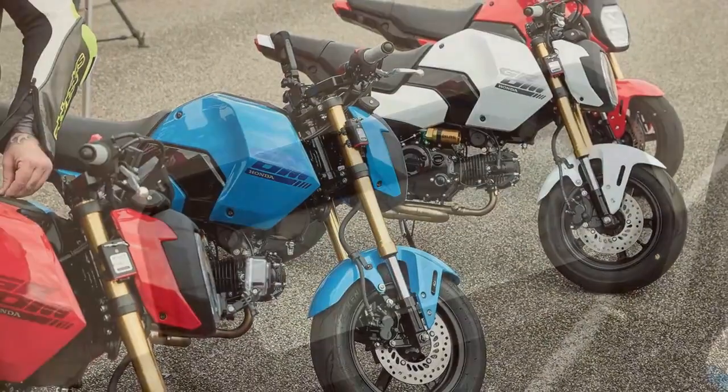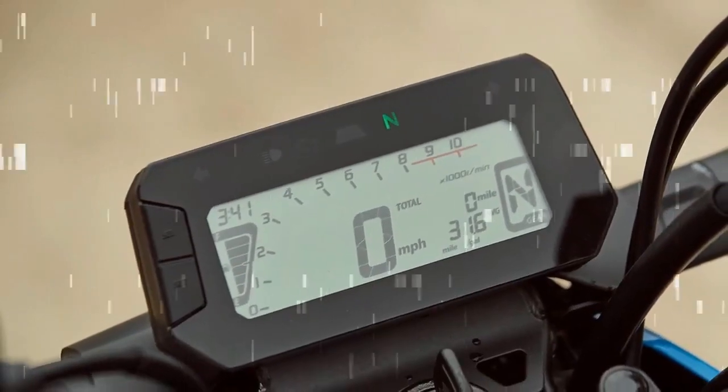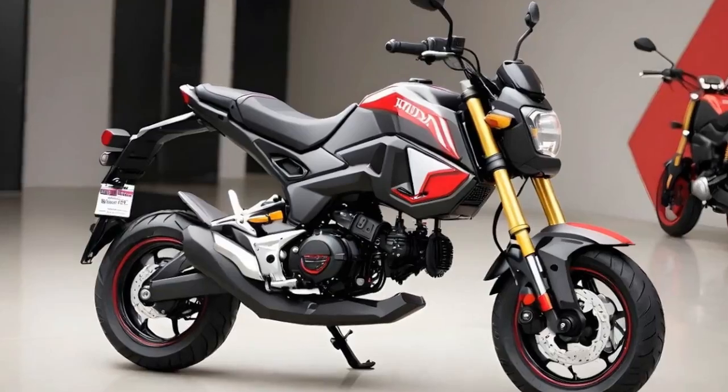But it remains fun, stylish, and ready to be modified to suit your needs — whether as a race bike, stunt bike, show bike, or anything else you can dream up. And it's hard not to be excited about that.